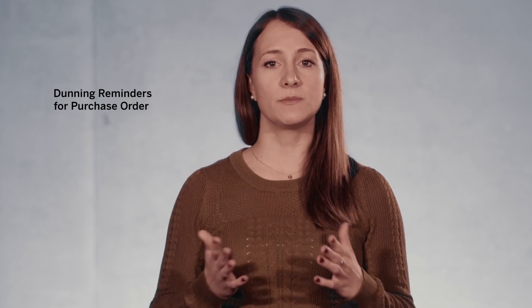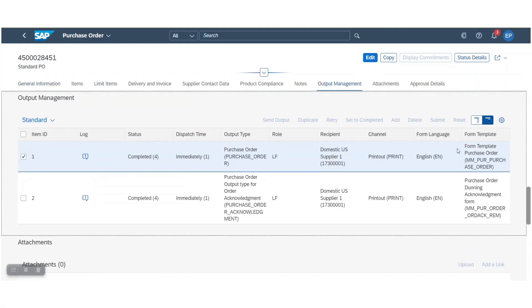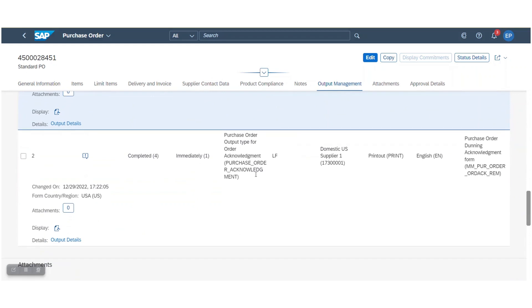I'm sure you can all think of at least one product or material that had or still has a supply shortage. These shortages can ruin a business within weeks. With Dunning reminders for purchase orders, a purchaser can create and send goods or service delivery reminders to their business partners to remind them of overdue delivery dates.